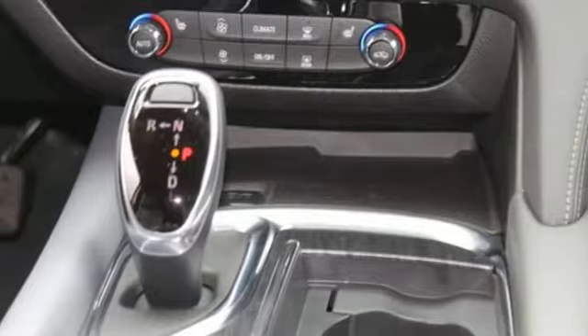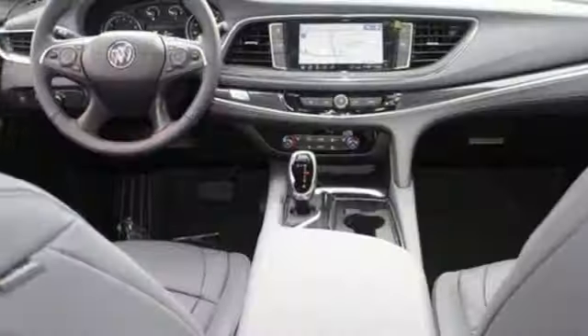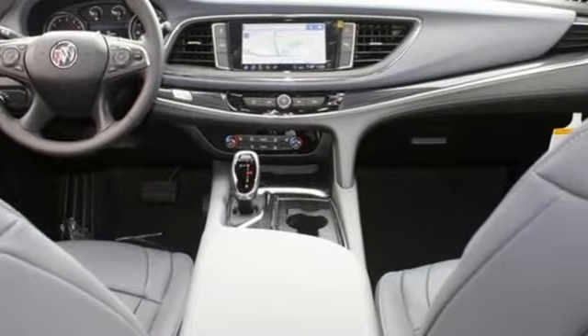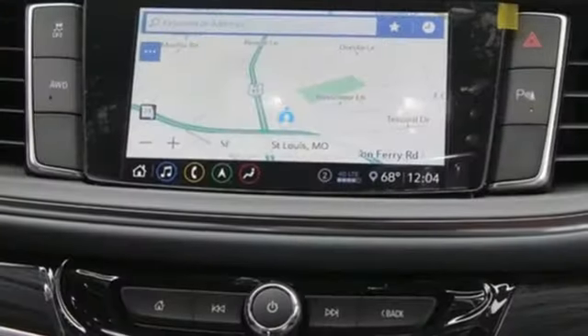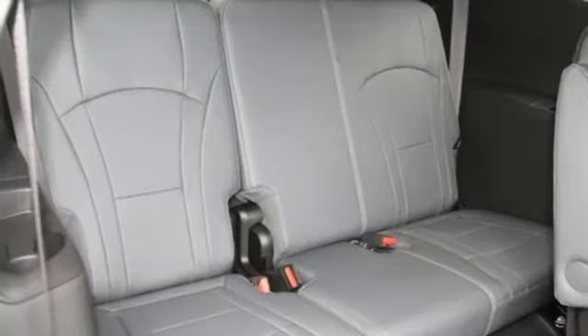A great vehicle is comprised of great features like these: V6 engine, front heated leather bucket seats, integrated navigation system with voice activation, rear parking sensors, dual zone climate control, and Wi-Fi hotspot.